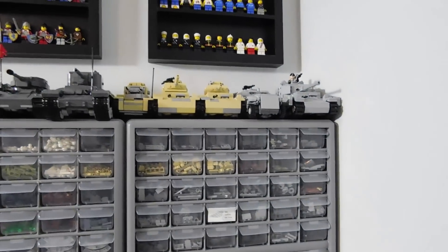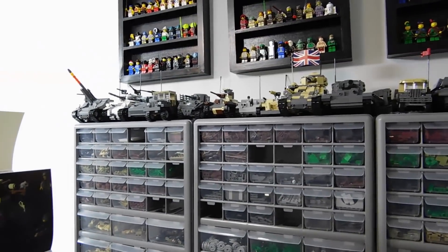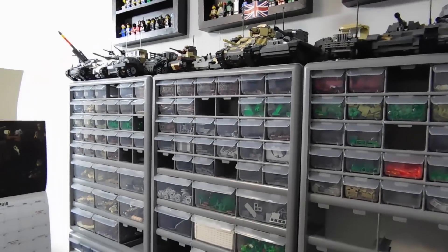On top of the drawers, that's where I keep all of my tanks and World War II vehicles. There are some on top of my desk but this is where the majority of them go.